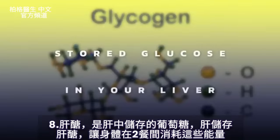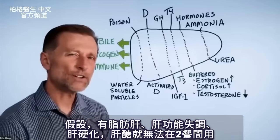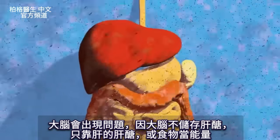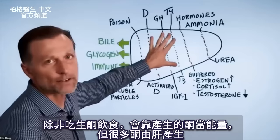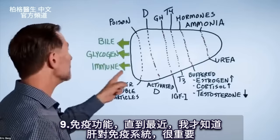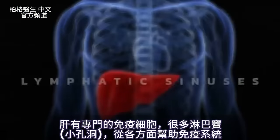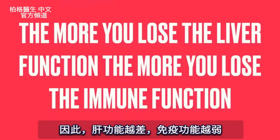The liver also stores glycogen — that's stored glucose — to allow you to run off that fuel between meals. If your liver is fatty, dysfunctional, or you have cirrhosis, you can't run off glycogen between meals, creating issues for your brain since the brain doesn't store glycogen itself. Additionally, immune function is hugely dependent on the liver. You have specialized immune cells and lymphatic sinuses in the liver that support your immune system from multiple angles. The more we lose liver function, the more we lose immune function.